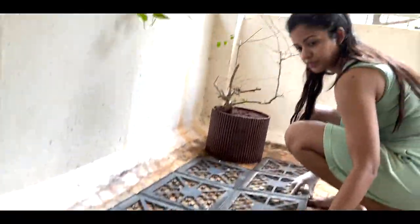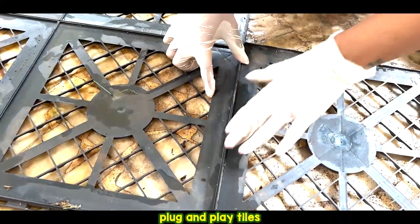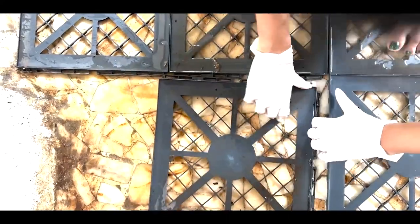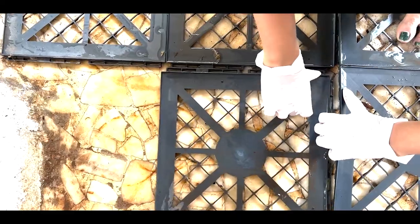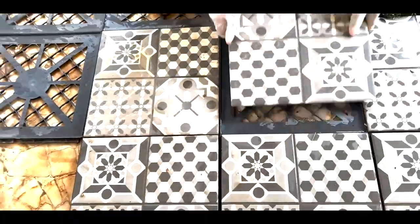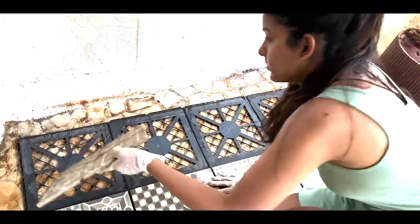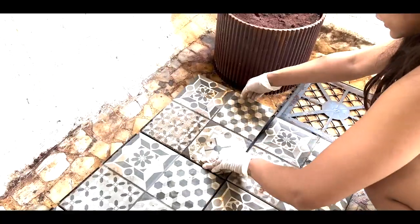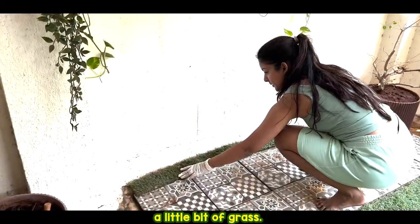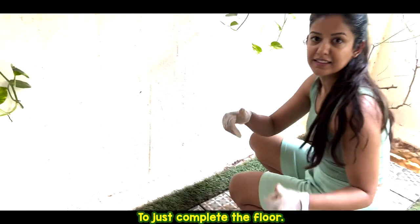We got these amazing tiles which are like plug and play tiles available online — they look good. And then we had to add a little bit of grass to just complete the floor.